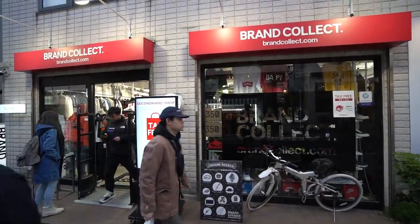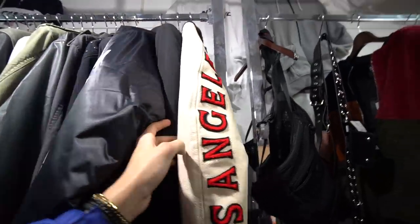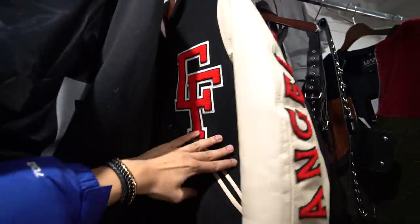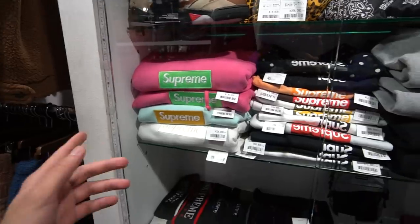Next door on our list is Brand Collect Harajuku. There's a sick XLARGE jacket right here and here's a look at their Supreme glass cabinet — they've got so many box logos, hoodies, t-shirts, crewnecks. A lot of Supreme in this one cabinet.